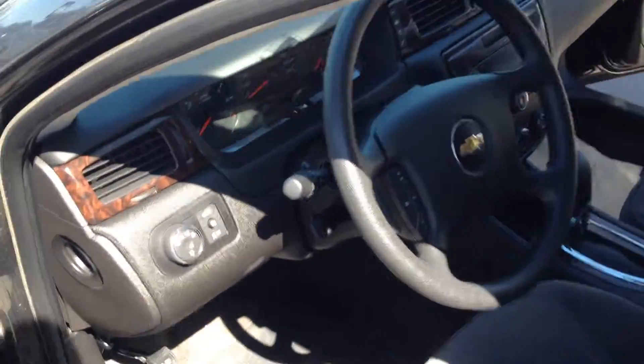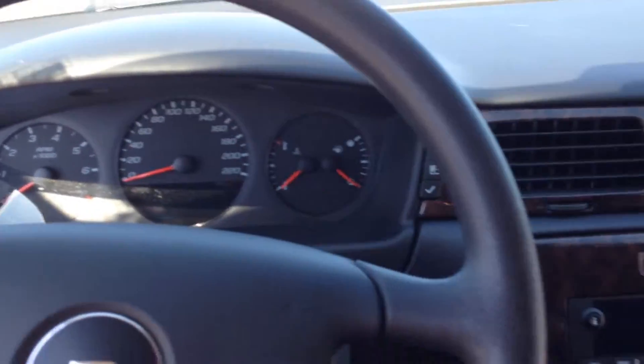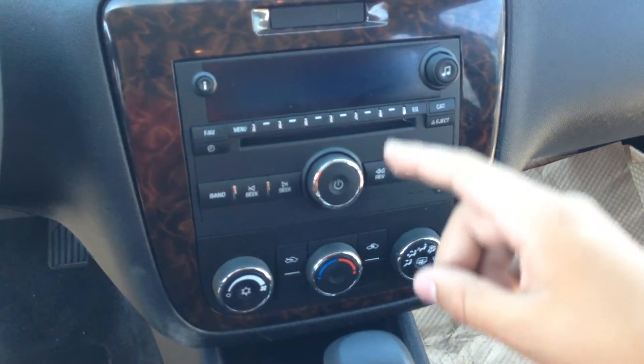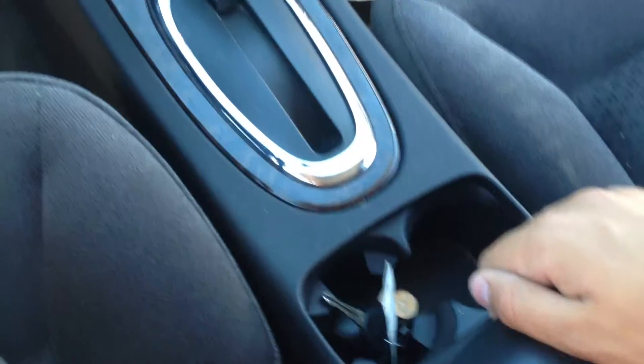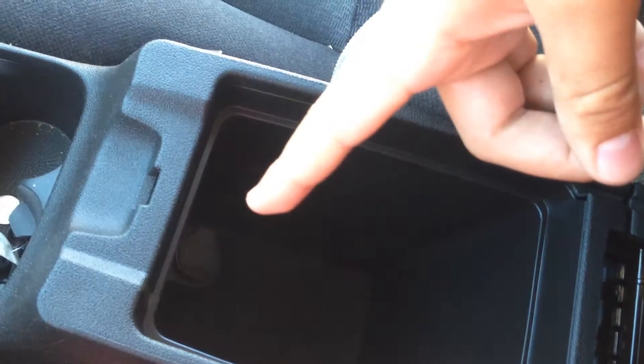I'm going to hop in. Right here we got our gauge cluster. Through the middle, all of your heat controls right here. Radio right here. Cup holder. And our middle console — lots of room to put anything we need in there, with an extra outlet.